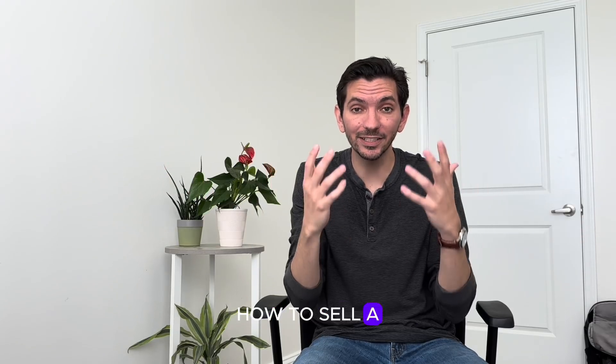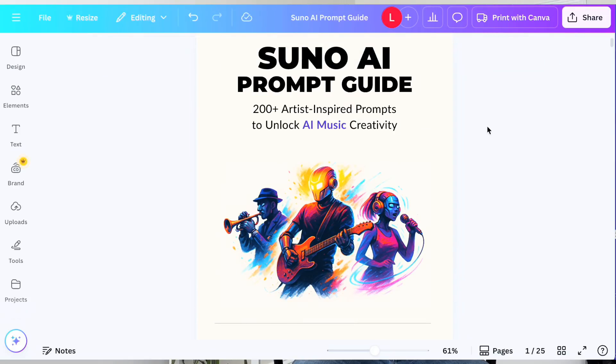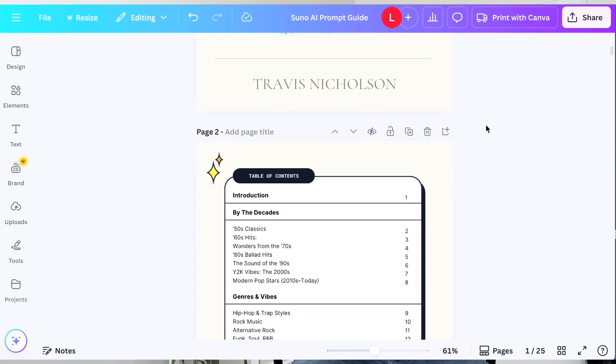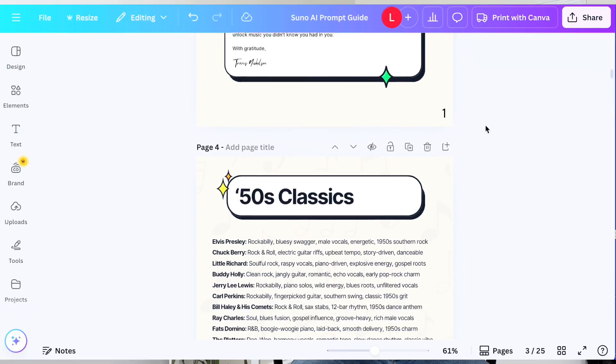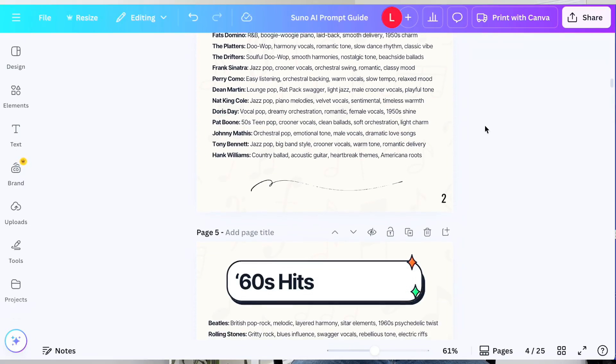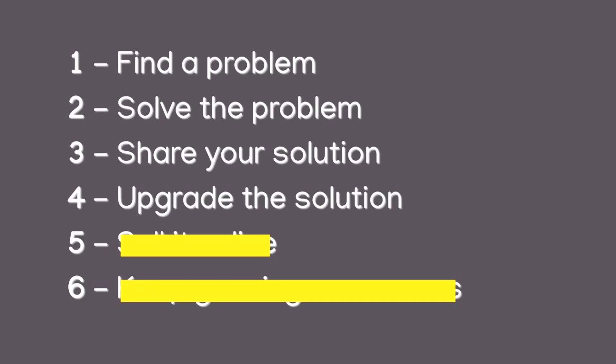That's when I asked ChatGPT how do I make money, and it suggested selling a digital product on Gumroad. I had no idea how to do that, so I said show me step-by-step how to sell a digital product on Gumroad. It took me to Canva, where I created the Suno AI prompt guide. It was like my article, but bigger, better, more thought out, more useful, more well-researched — a premium version. I put in over 200 prompts, 25 pages, and made it a premium solution to what I had already offered. So step number four: upgrade the solution.